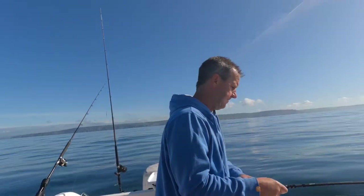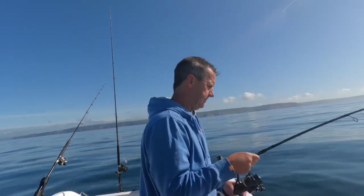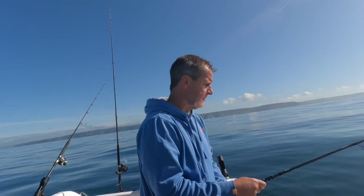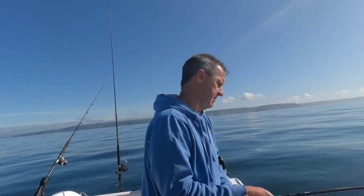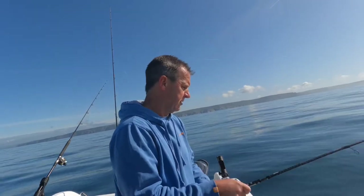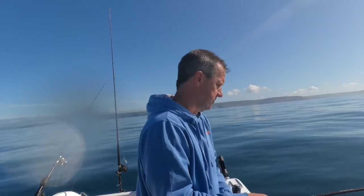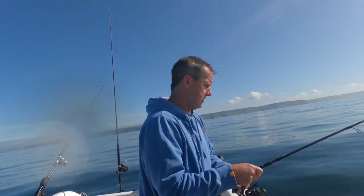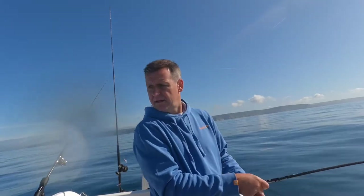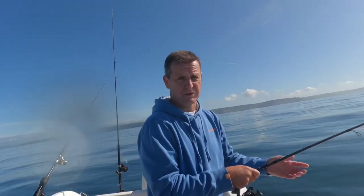Not looking like it. If there's a big shoal of bait around it would show on the sounder. But if there's just the odd one or two mackerel or sand eels swimming around, there's always a chance you might pick something up. So worth a try, but with the sounder looking as clear as it is, not worth trying for too long.